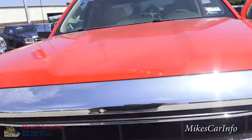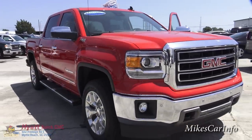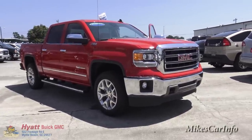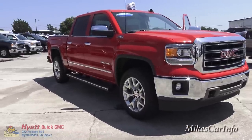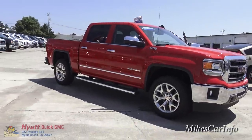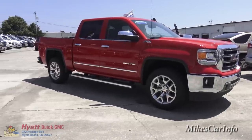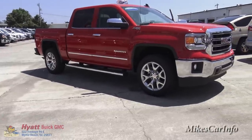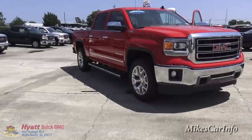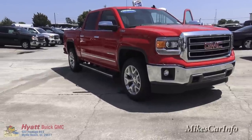All right, there you have it — the 2015 GMC Sierra with the Z71 off-road package, four-wheel drive, at Hyatt Buick GMC in Myrtle Beach, South Carolina. Just checking that out — I do not work for Hyatt Buick GMC or any of the dealerships I visit. I'm here to give you information, and I'd really appreciate it if you'd help promote my channel. You can also send me a tip using the icon on screen, or share my videos with friends and family. Thank you for watching, and thank you to Hyatt Buick GMC for allowing me to show you this awesome truck.